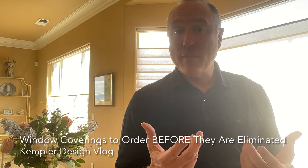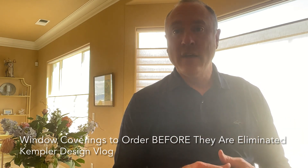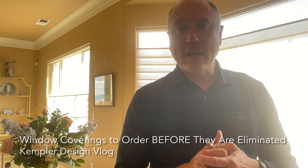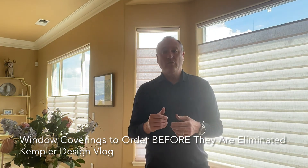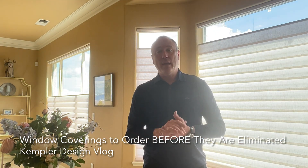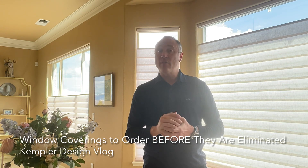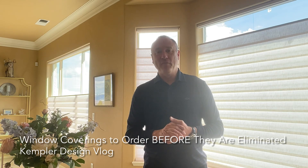So if you already have top-down, bottom-up shades in your house and you've been wanting to get them but you're putting it off, please consider taking care of that. We're just providing a little bit of information so you can make the right choice when it comes to your shades for your home. Regulations are good for safety, but they have complications, so we need to be aware of them. Thank you for watching the Kempler Design Vlog.